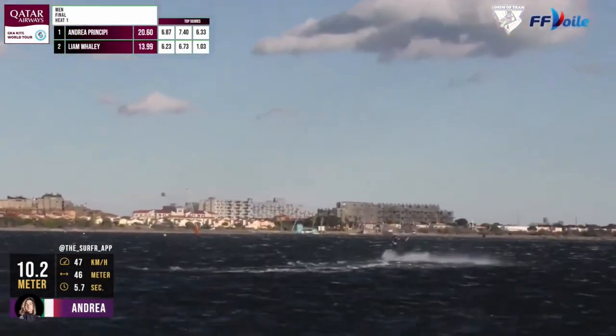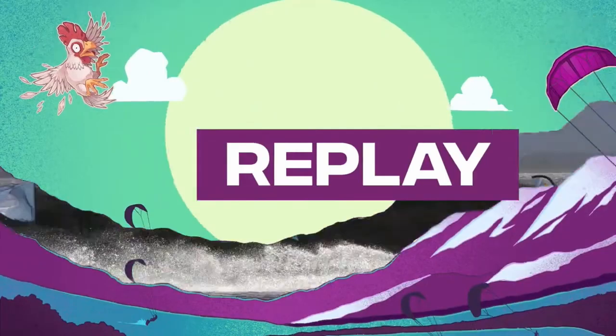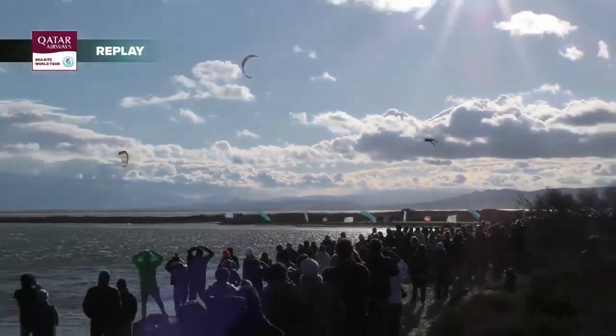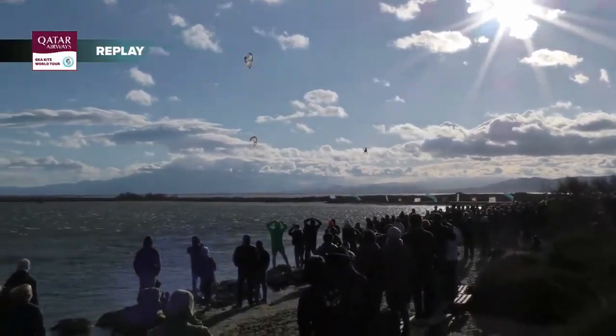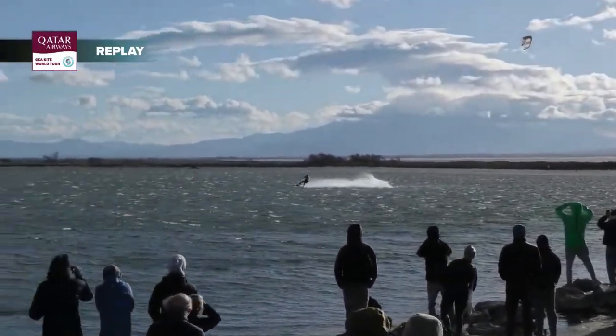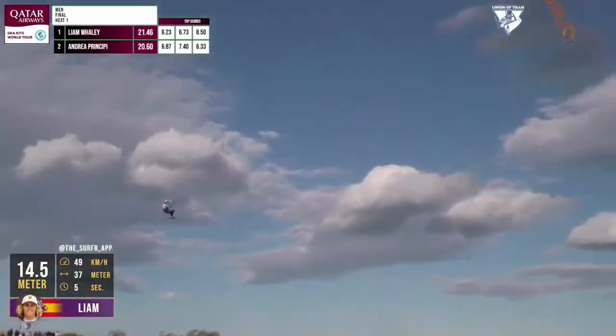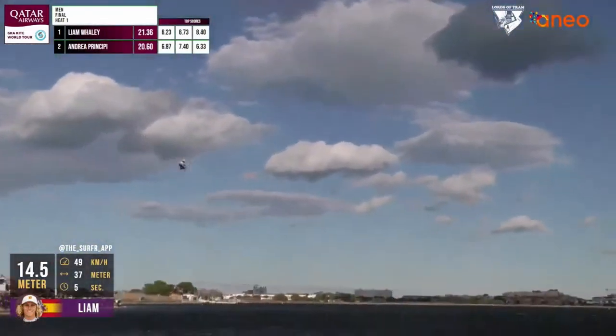Landing it clean and claiming it — he stomped it. I want to get a replay on that to see exactly what the kite did. So he took off, did a kite loop — double kite loop with a massive late back roll, and getting really leveled with that. And now we're starting to see these moves really take place. Into the front roll, and it's a contraloop.